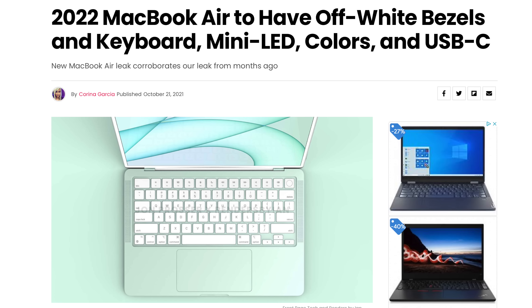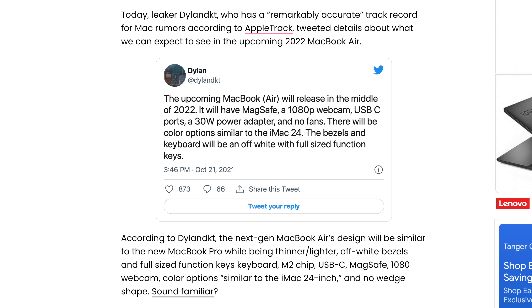Dylan DKT, a really accurate leaker, tweeted last month that the upcoming MacBook Air will come out somewhere in the middle of 2022 with MagSafe, a 1080p webcam, USB-C ports, a 30-watt power adapter, no fans, and a full-size row of function keys. That supports the earlier leaked design from Jon Prosser, and now we have a bit more detail.